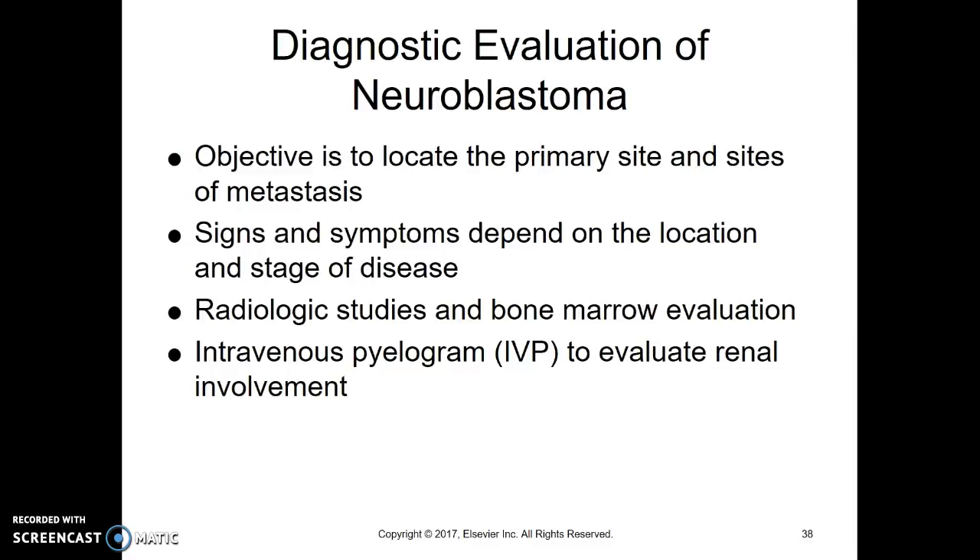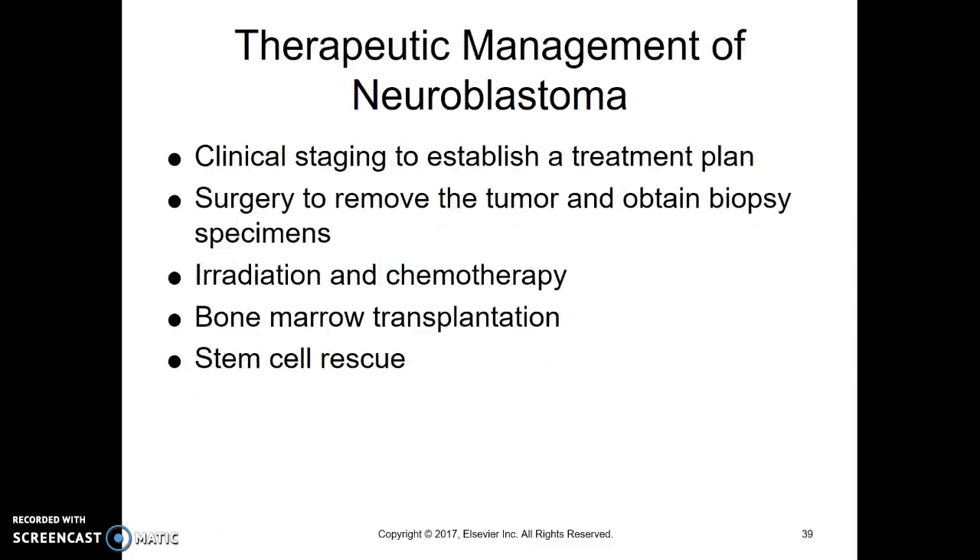Diagnosing neuroblastoma involves locating where it is and where the metastases are. Symptoms are going to depend on where it is. They do staging and studies to figure out where it is and what it has invaded. It can go into the kidneys, so that's why an IVP is done to evaluate if it has metastasized there. In general, the earlier it's diagnosed, the better the outcome — because it's less likely to be as widespread. But it is considered a silent tumor, so you rarely have symptoms.